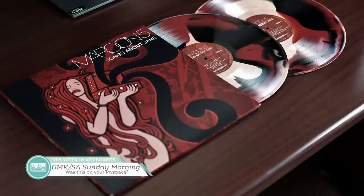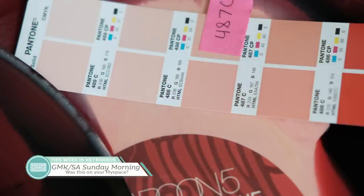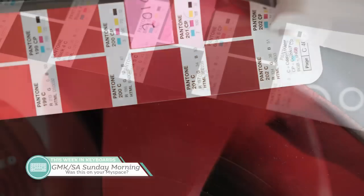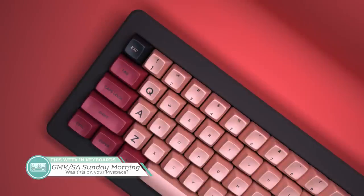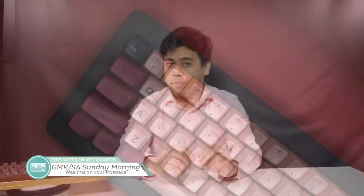Last in the news, we have GMK slash SA Sunday Morning by Abbeck13. This colorway was inspired by the album Songs About Jane by Maroon 5, and Abbeck has matched the actual album art colors to Pantones. This is very early in development — Abbeck is still deciding between Sculpted SA and GMK, after all. The gloss of SA versus the finish of GMK will impart a very different look, even with the same colors, so that choice needs to be made carefully. My favorite song from the album would have to be Sunday Morning — how about you?